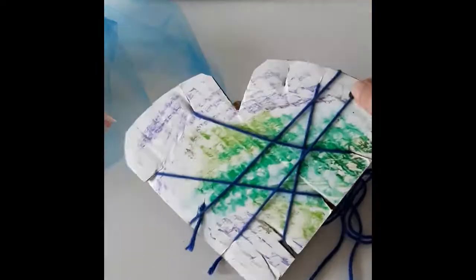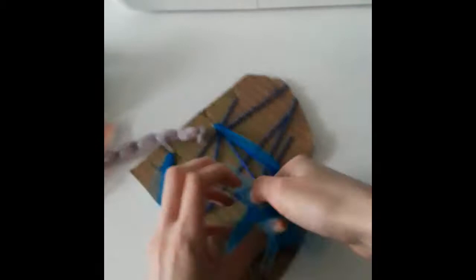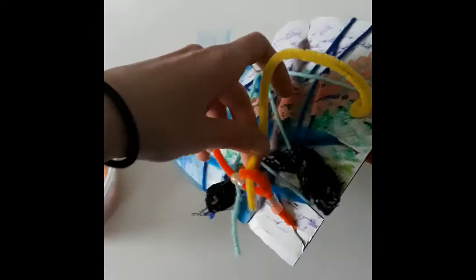An easy object to start with is a cardboard shape. I cut a heart out of cardboard and cut notches in the sides to make it easier to wrap. I wrapped my heart with yarn, ribbon, and string. I also used a pipe cleaner and put some beads on it. You can experiment with weaving and tying knots.